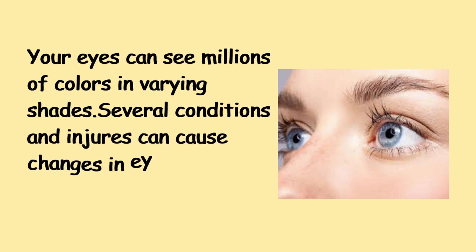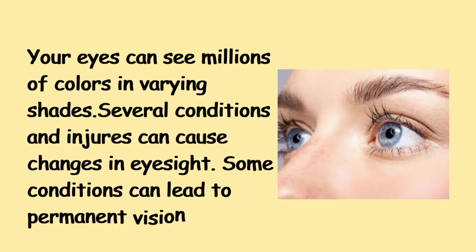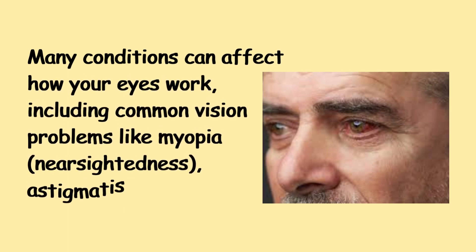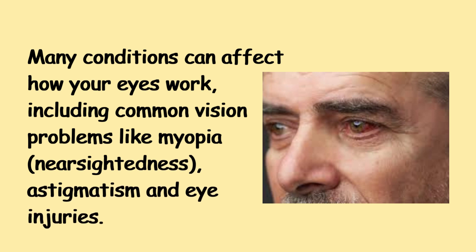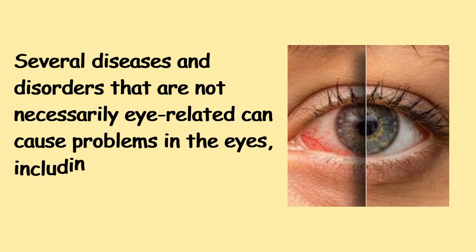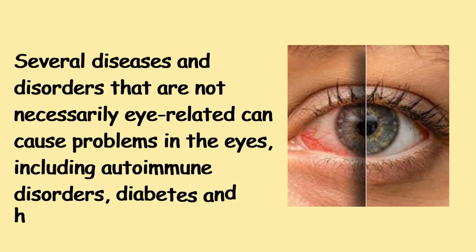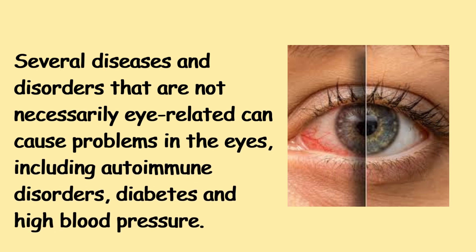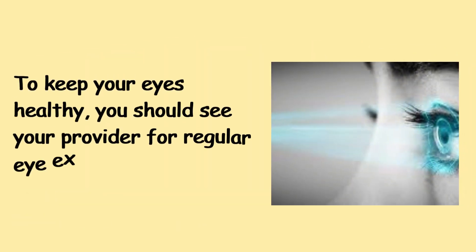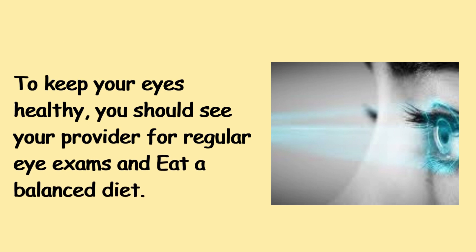Several conditions and injuries can cause changes in eyesight. Some conditions can lead to permanent vision loss. Many conditions can affect how your eyes work, including common vision problems like myopia, near-sightedness, astigmatism, and eye injuries. Several diseases and disorders that are not necessarily eye-related can cause problems in the eyes, including autoimmune disorders, diabetes, and high blood pressure. To keep your eyes healthy, you should see your provider for regular eye exams and eat a balanced diet.